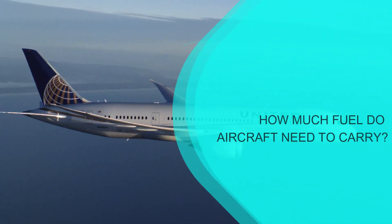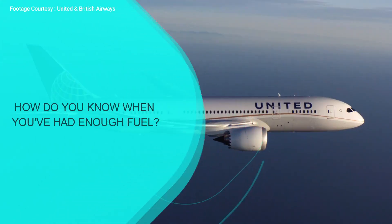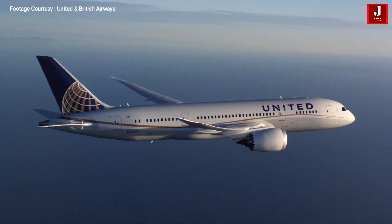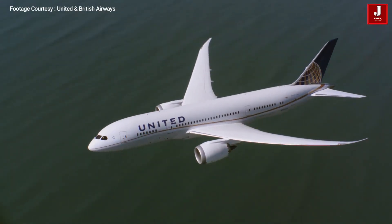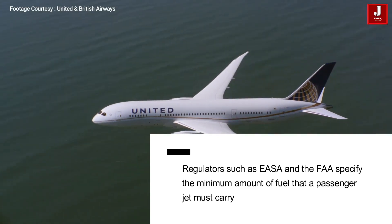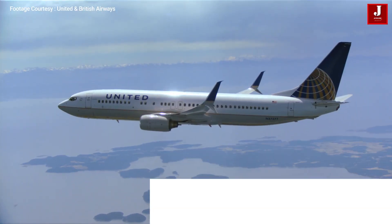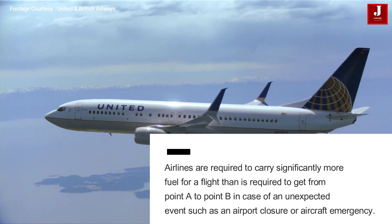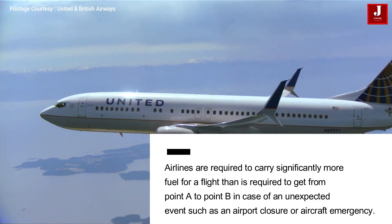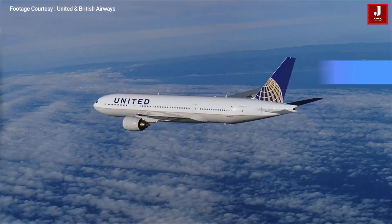Have you ever wondered how much fuel aircraft need to carry, and how do you know when you've had enough fuel? Regulators such as EASA and the FAA specify the minimum amount of fuel that a passenger jet must carry. Airlines are required to carry significantly more fuel for a flight than is required to get from point A to point B, in case of an unexpected event such as an airport closure or aircraft emergency.